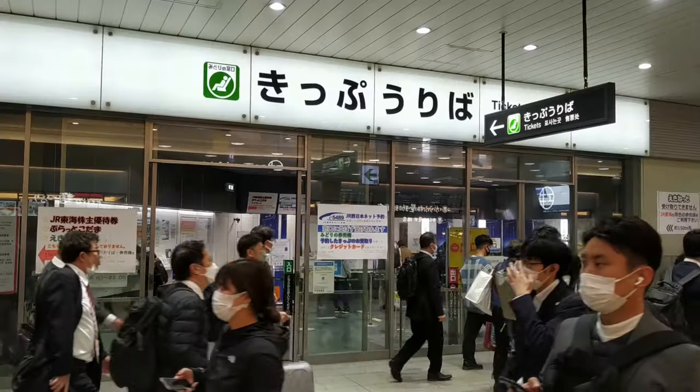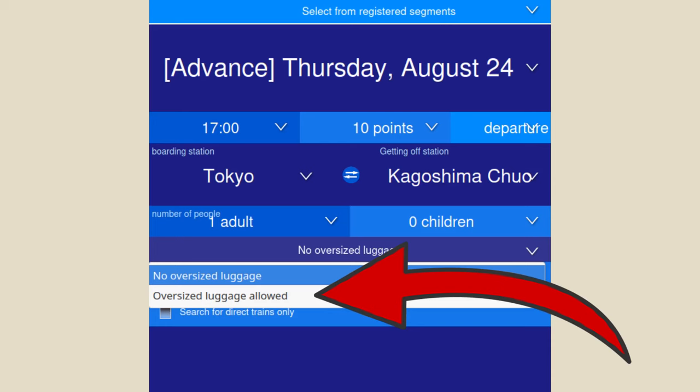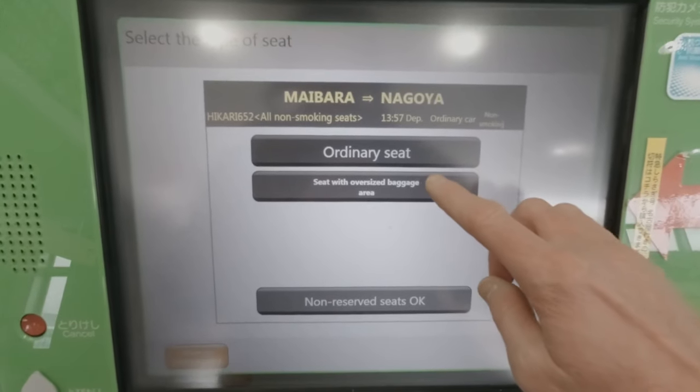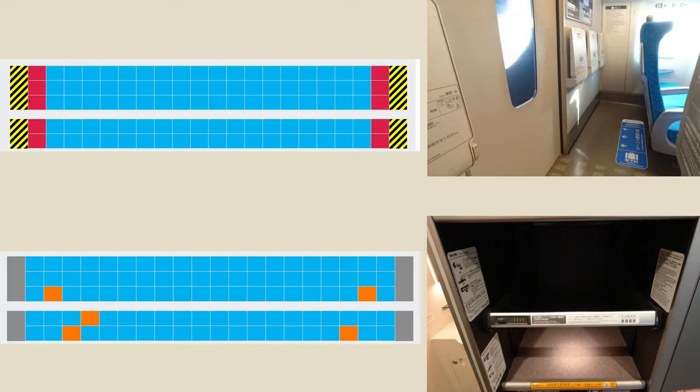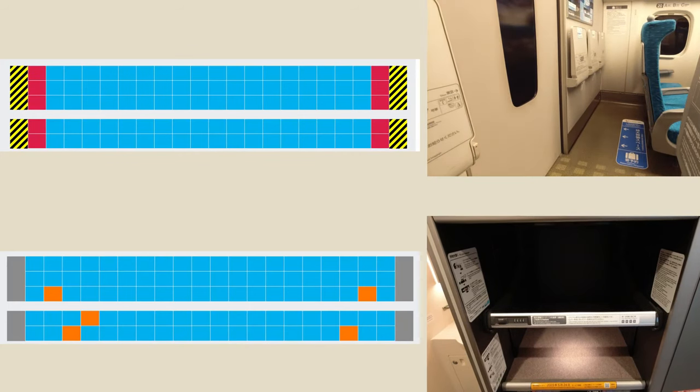To book the seats that give you access to the oversized baggage areas, just tell the JR staff when you make reservations at the ticket office, or select the oversized baggage option when booking online or at ticket machines. Remember you want seats at the ends of cars for the larger luggage spaces and seats further into the cars for the special luggage compartment.